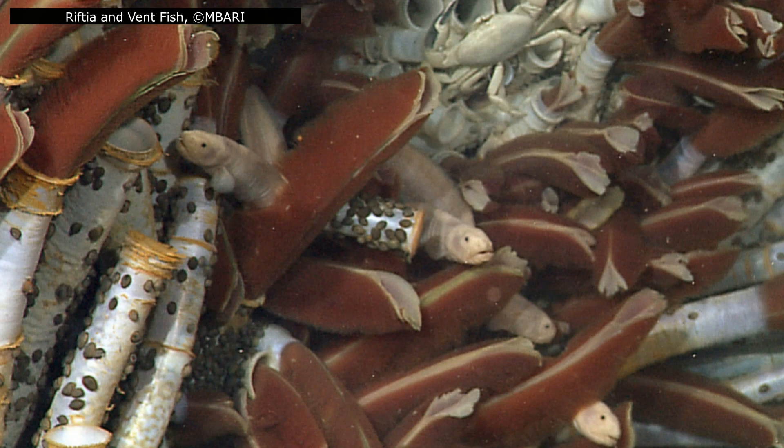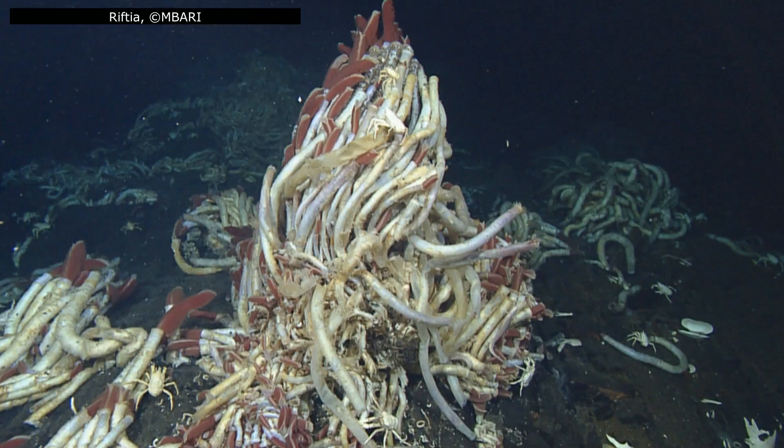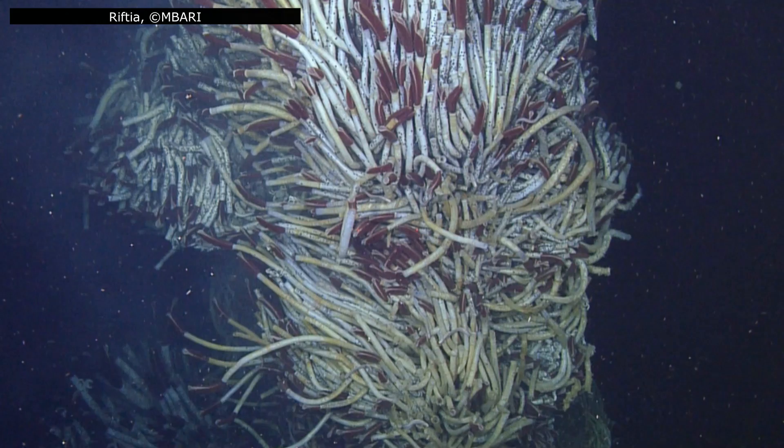The astonishing adaptations of Riftia didn't appear out of nowhere. Vestimentiferan tube worms likely evolved from ancestors that lived at cold seeps — environments where hydrogen sulphide is present but temperatures are milder. Fossil tubes resembling modern vestimentiferans provide tantalizing hints that this lineage has been exploiting chemosynthetic resources for millions of years. Their earlier relatives, like Frenulata, are smaller, softer worms living in oxygen-poor sediments. Like Riftia, they rely on symbiotic bacteria, though in less extreme environments, suggesting that chemosymbiosis arose first in these more stable, low-oxygen habitats.